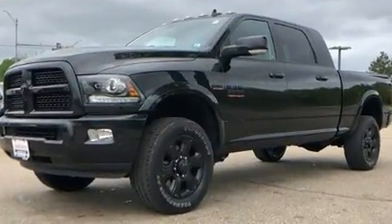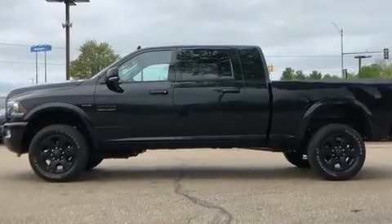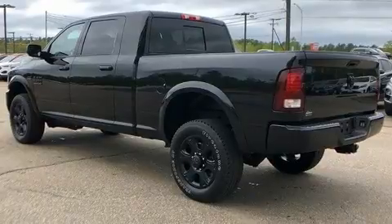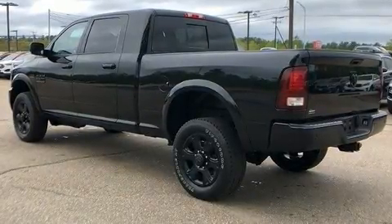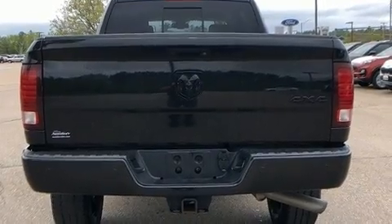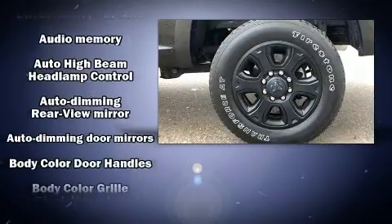Top features include remote keyless entry, a built-in garage door transmitter, a power seat, a trip computer, heated and ventilated seats, a trailer hitch, and cruise control. Features such as automatic climate control and leather upholstery prove that economical transportation does not need to be sparsely equipped.